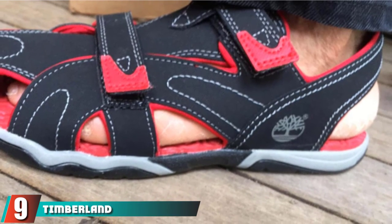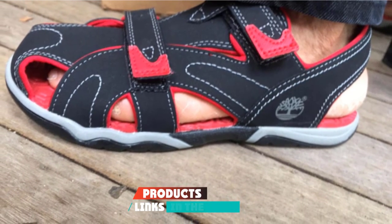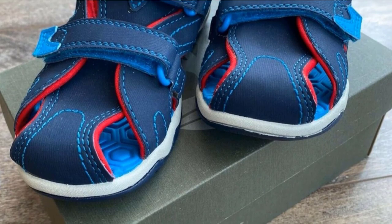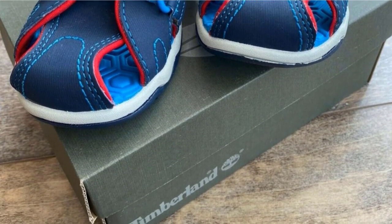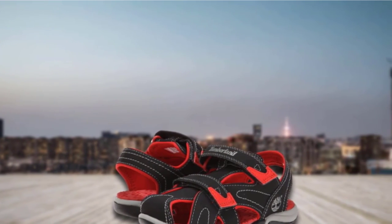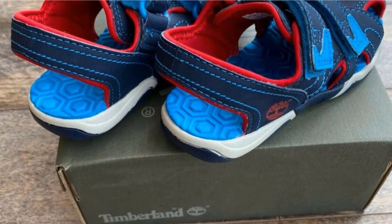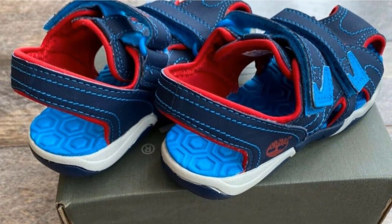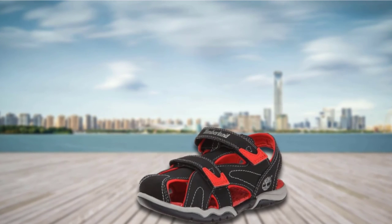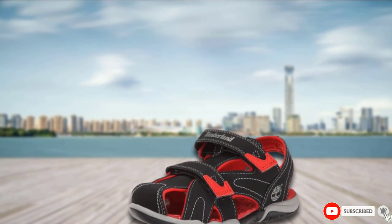Next at number nine, we have the Timberland Adventure Seeker. Timberland is a household name recognized for its high quality boots and other shoe styles, focused on producing durable and long-lasting outdoor footwear. This sandal features a two-strap hook and loop closure that makes it easy to put on and secured once on your child's foot. The bed of the shoe is made of even material that cushions the child's small foot and is sealed with an antimicrobial layer to prevent bacteria growth. The material is exceptionally lightweight, durable, and water friendly.